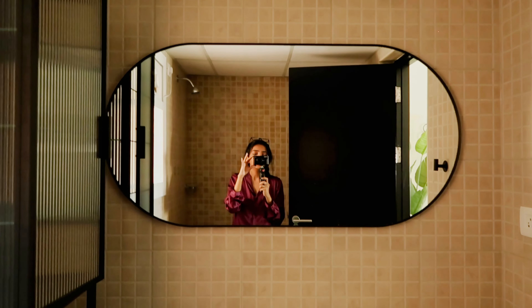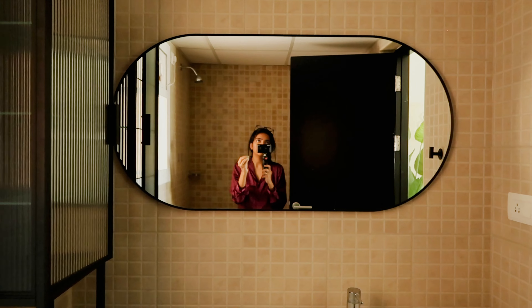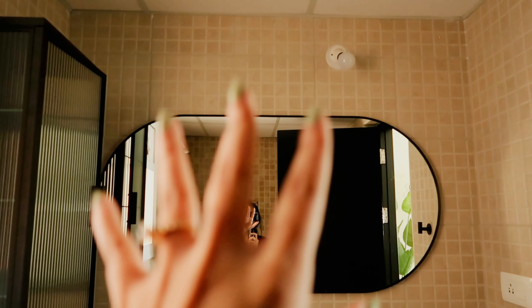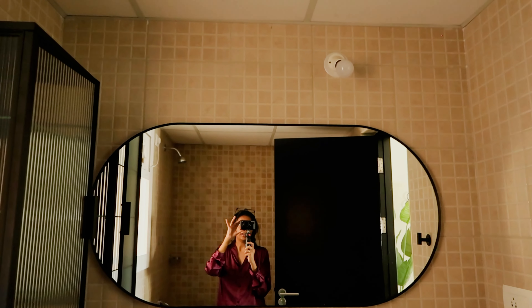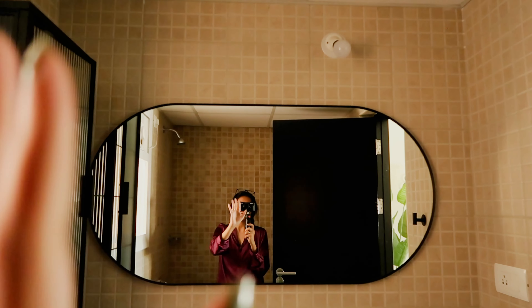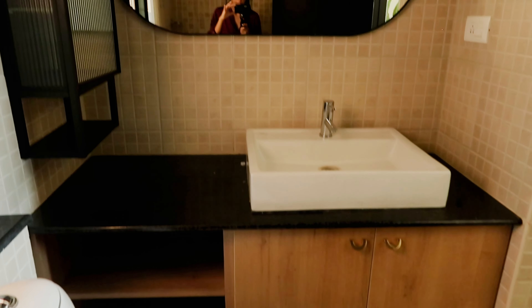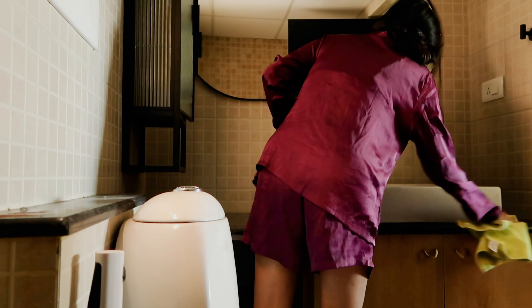One more change I haven't made yet is the lighting. The lighting I've planned for this space hasn't arrived yet, so I haven't made that change. Right now it's just a basic bulb. But changing the lighting is also a really good change you can make. So this is what we're working with right now — let's start by giving everything a good clean.